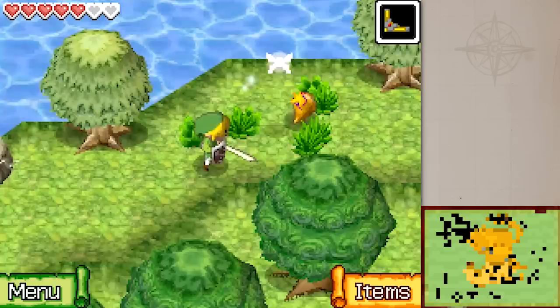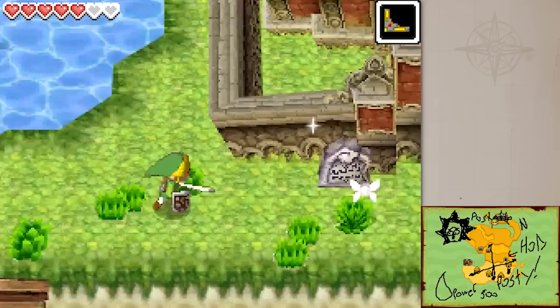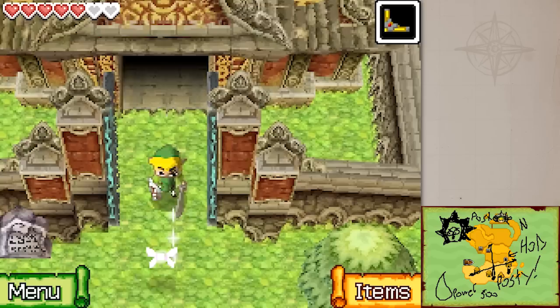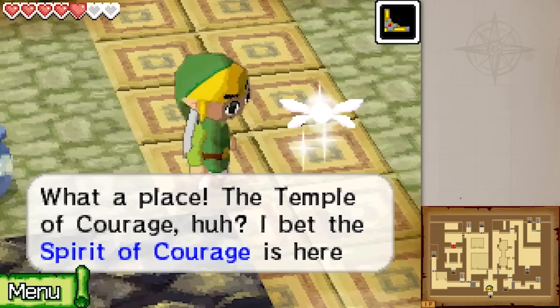Hey everybody, it's Chuggaaconroy! Welcome back to more Legend of Zelda: Phantom Hourglass. Last time we made a return to Molida Island after obtaining the Sun Key. This is the keyhole that it fit into, down in the caves. We made it to the entrance to the temple where the third and final spirit is being held. We've done the fire temple and the wind temple — now it's time for the Temple of Courage.